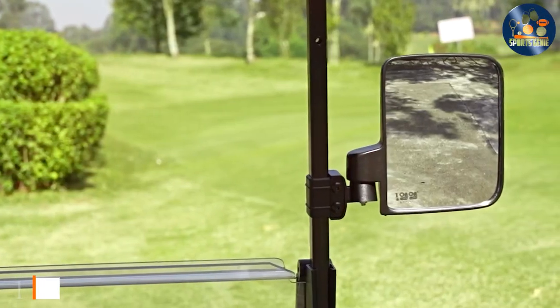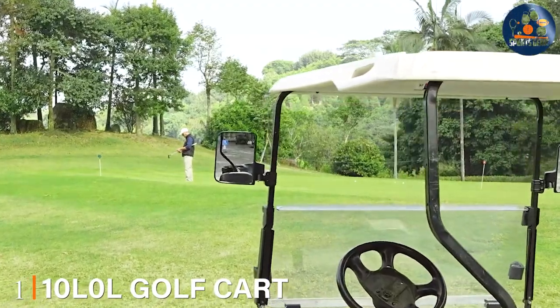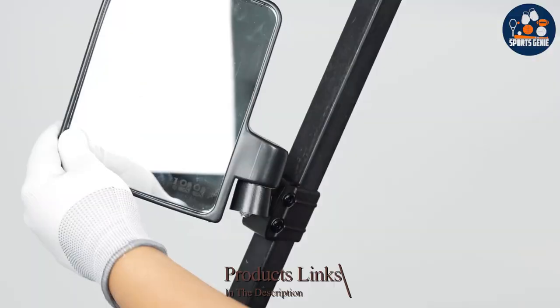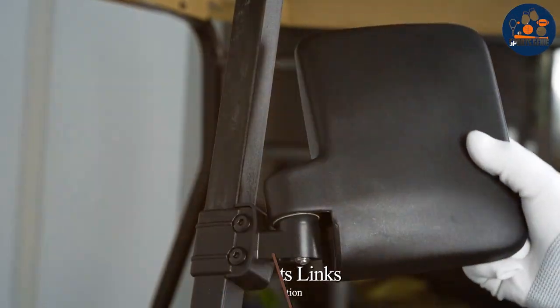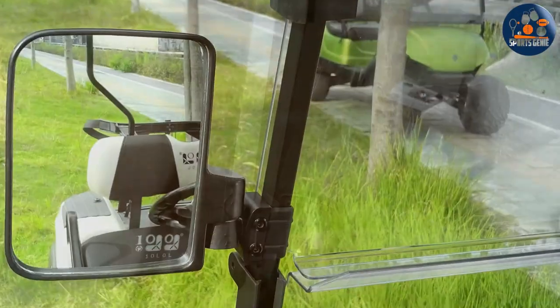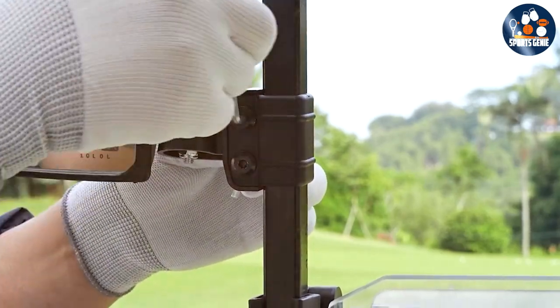Number 1. The 10L Zero L Golf Cart Side Mirror isn't just an accessory — it's a necessity for safety and visibility on the course or around the neighborhood. This set of mirrors is designed with a wide-angle view, allowing drivers to see their surroundings more clearly and prevent accidents.